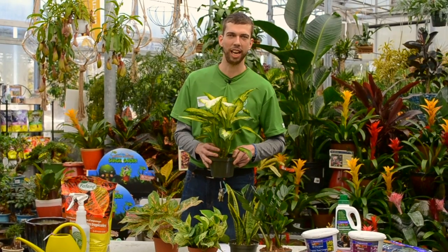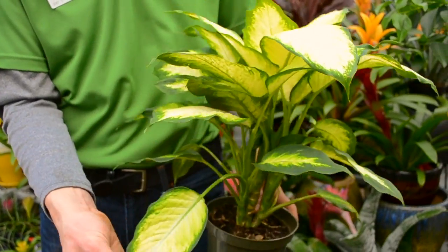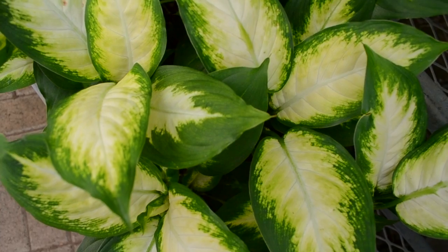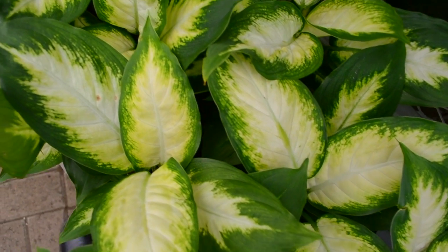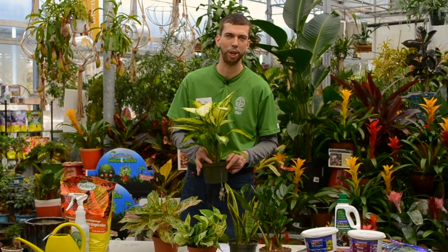The Dumbcane houseplant here is a really great houseplant for a low-light area, giving you some really interesting foliage colours and some larger leaf structure. So it can be something that goes more into a corner and becomes a focal point in the house when you're enjoying your room.